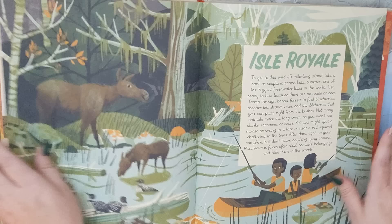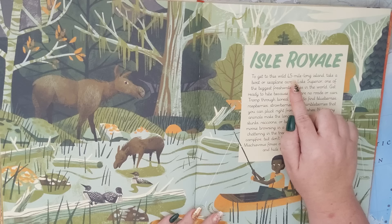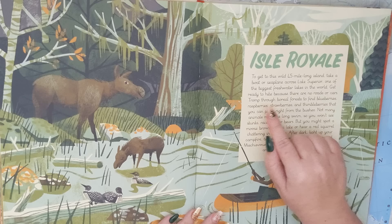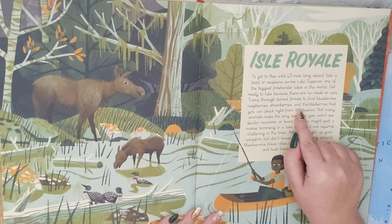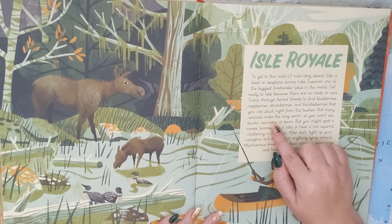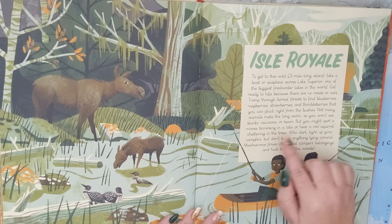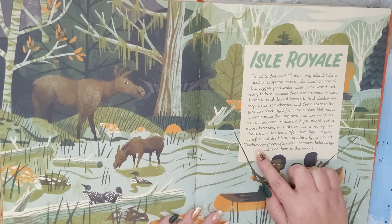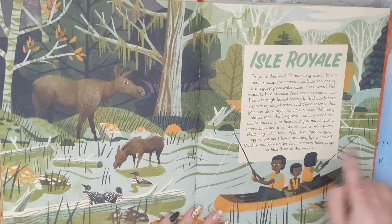Next is Isle Royale. To get to this wild, 45-mile-long island, take a boat or seaplane across Lake Superior, one of the biggest freshwater lakes in the world. Get ready to hike, because there are no roads or cars. Tromp through boreal forests to find blueberries, raspberries, strawberries, and thimbleberries that you can pluck right from the bushes. Not many animals make the long swim, so you won't see skunks, raccoons, or bears. But you might spot a moose browsing in a lake, or hear a red squirrel chattering in the trees. After dark, light up your campfire, but don't leave anything lying around. Mischievous foxes often steal campers' belongings and hide them in the woods.